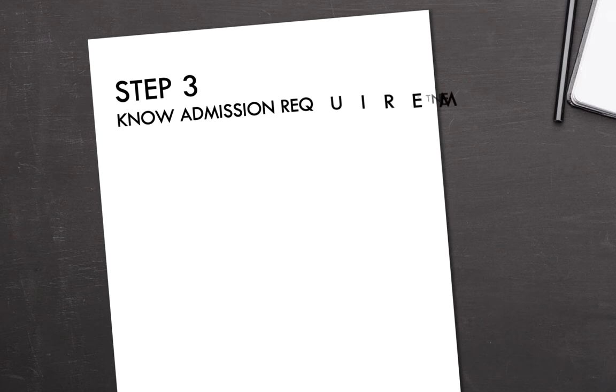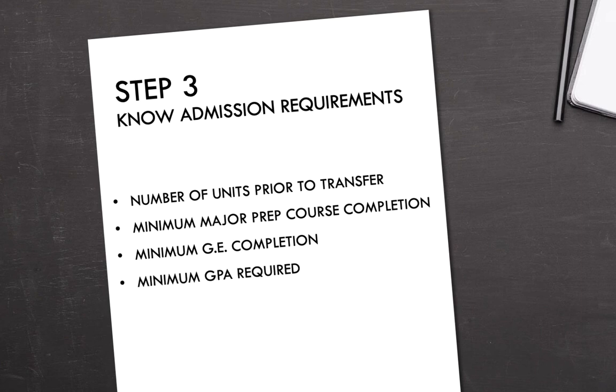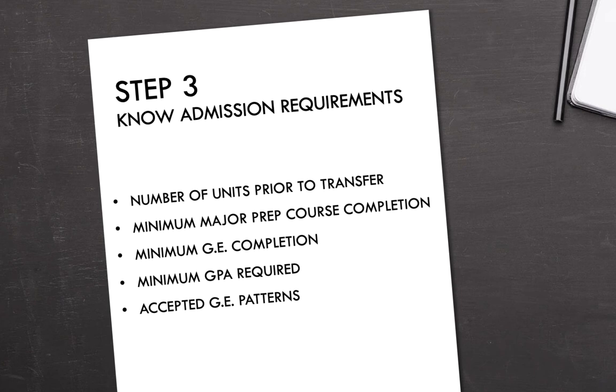Step three: know admission requirements. You would need to know the number of units required prior to transferring, know your major prep courses, complete your GE courses, and know the GPA that is required — each major has different GPA requirements. Make sure that you are following the correct GE pattern. Also, you may need letters of recommendation or a personal statement and supplemental questions.